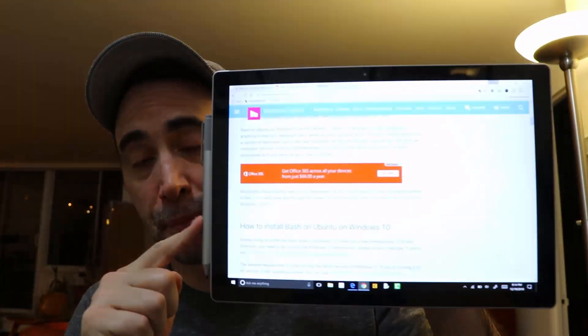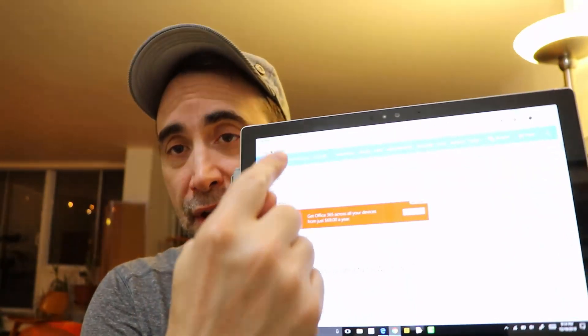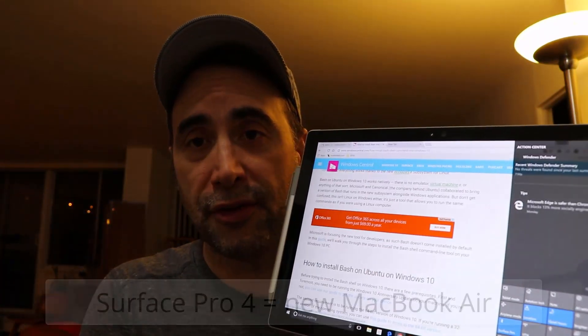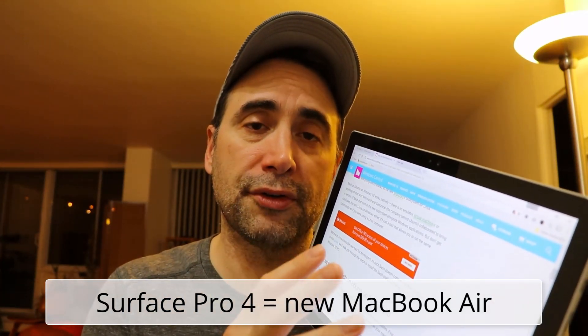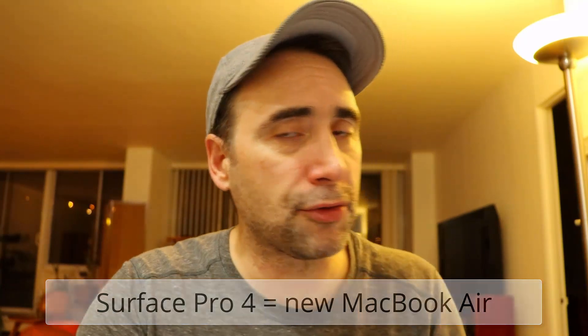I feel that the Surface Pro — with the stylus pen, the kickstand, and the high-end webcam, which is much better than what you get on the Macs — and of course it's touch — is the 2016 equivalent of the old MacBook Air. Hopefully a little competition will wake Apple up. The whole point of this video is that you do have the ability to install Bash shell command-line tools in Windows 10, so if you're a developer worried about lacking command-line tools in Windows, do not worry — it is there.